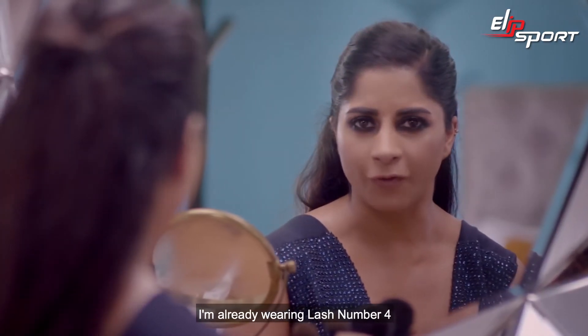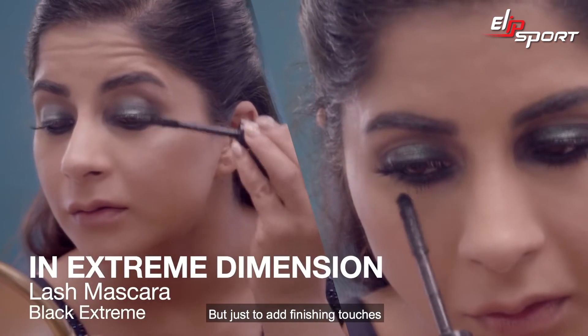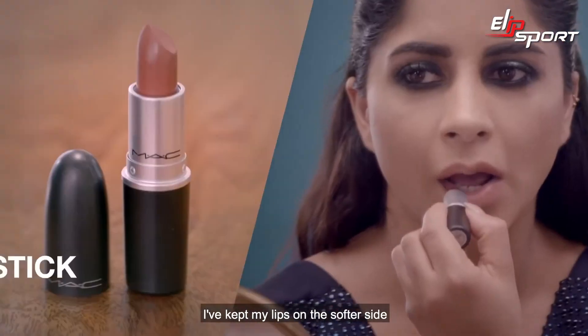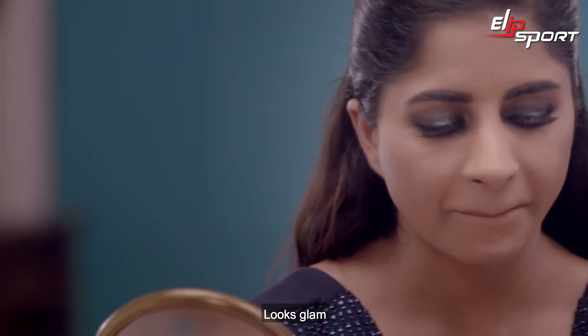I'm already wearing lash number four, but just to add finishing touches I'm using In Extreme Dimension Lash Mascara. Because my eyes are a little bit strong, I kept my lips on the softer side. Looks glam, doesn't it?